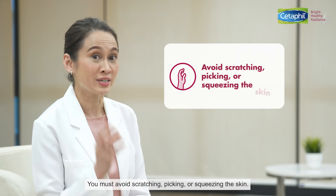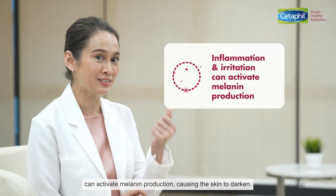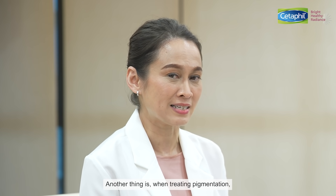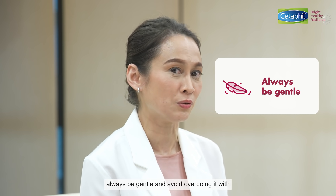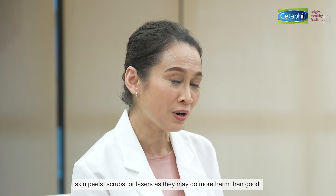You must avoid scratching, picking or squeezing the skin. Remember, any inflammation or irritation of the skin can activate melanin production, causing the skin to darken. When treating pigmentation, always be gentle and avoid overdoing it with skin peels, scrubs or lasers as they may do more harm than good.